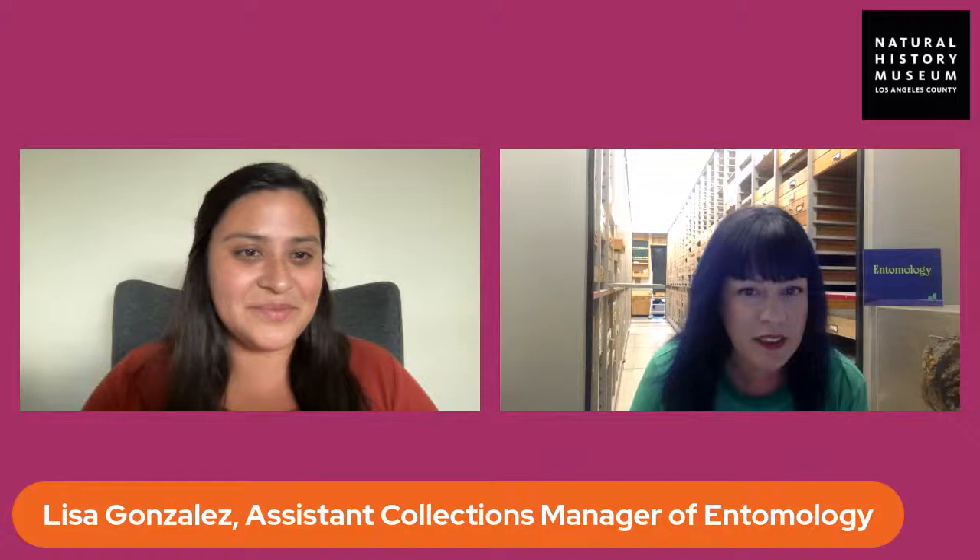The entomology research department started in 1913, which is the same year that the museum opened. What you see in this room is 108 years of hard work, dedication, and important discoveries from curators and collection managers to student volunteers and researchers. We don't typically allow the public to come in here, so you're getting a behind-the-scenes peek. I have one aisle open behind me, and there are about 20 aisles full of drawers.